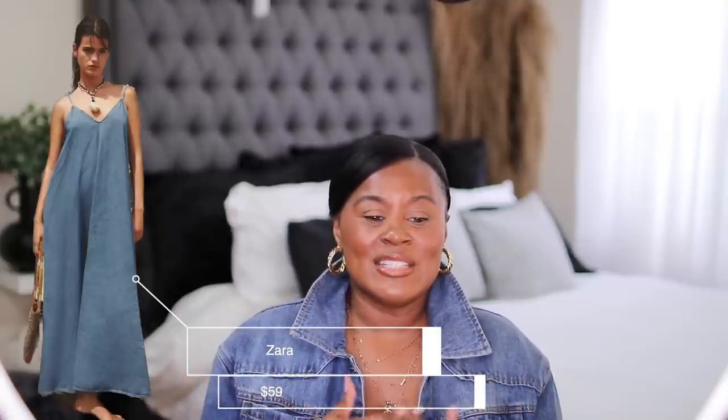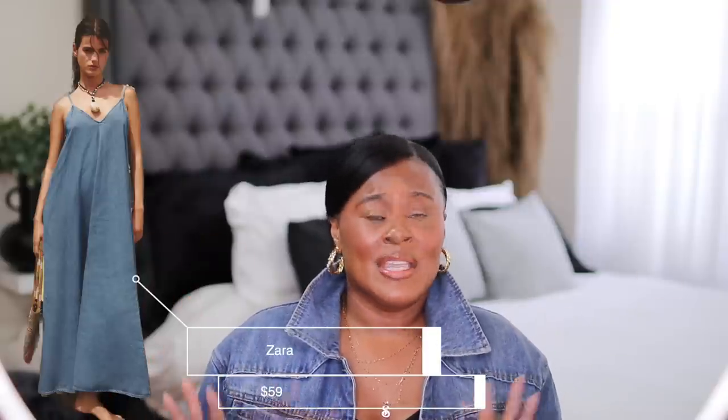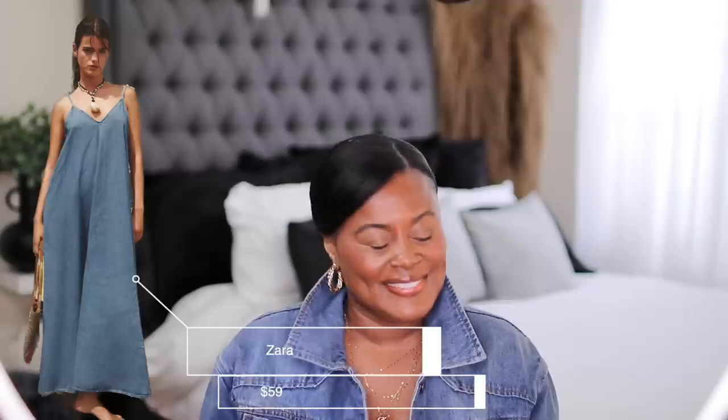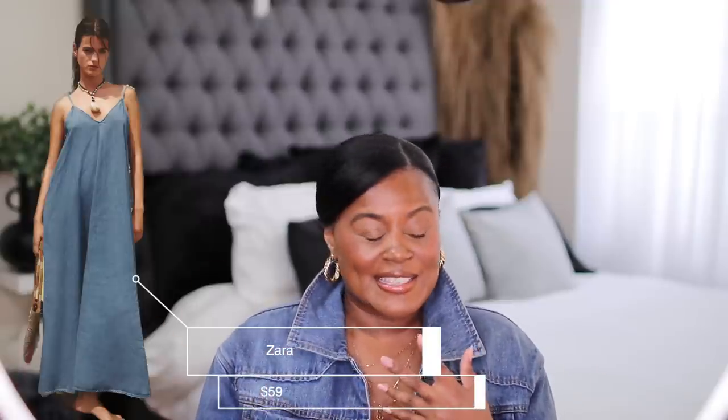Look at this long denim dress — I think it's so cute, easy, and flowy. It's just something you don't have to think about, paired with sandals or sneakers. It's one of those outfits you want to put on when it's humid. If you're from Florida, Texas, or New Orleans, you know the humidity will kill you.